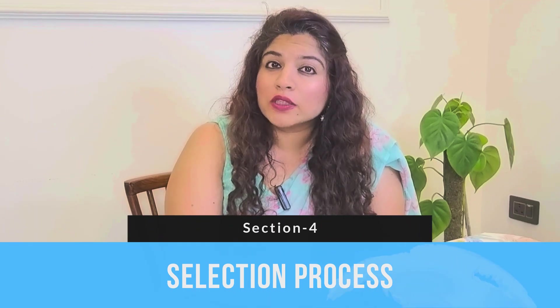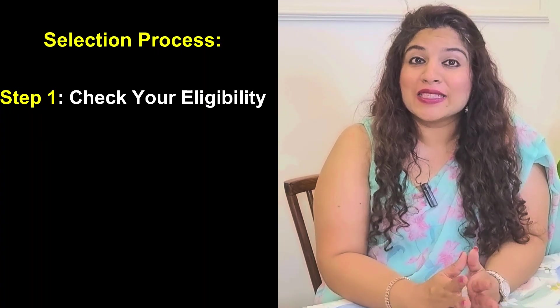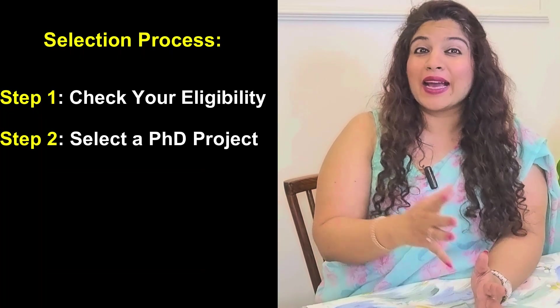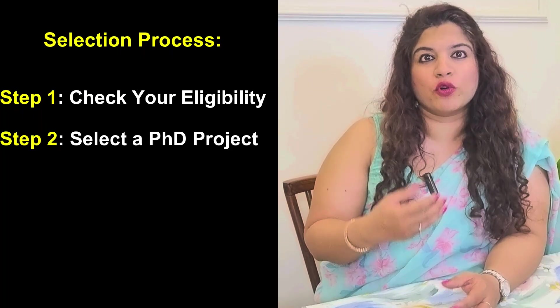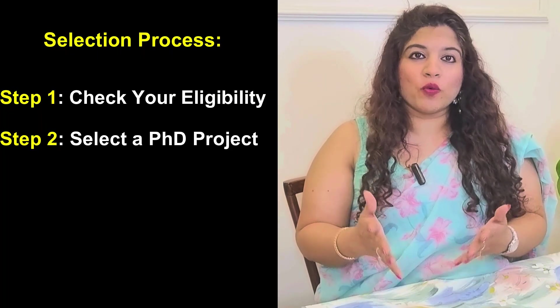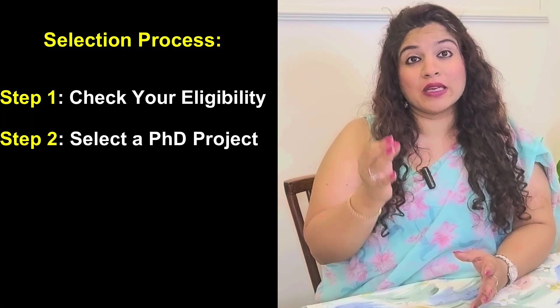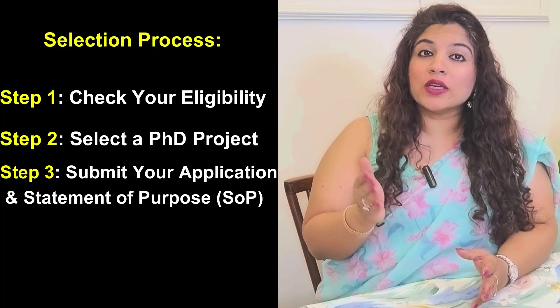This means you can focus entirely on your research without any financial worries. Now let's talk about the selection process. We've broken it down into four simple steps. Step one: check your eligibility — ensure that you meet the minimum academic requirements before proceeding. Step two: select the PhD project. Unlike IIT Delhi's main campus, at IIT Delhi Abu Dhabi you do not apply for a research area; instead, you select a specific PhD project. The institute provides a list of available projects when admissions open, and you can choose any three while applying.